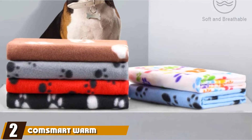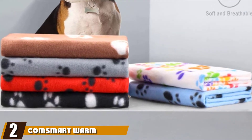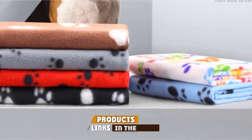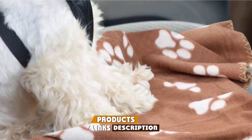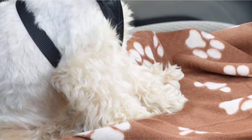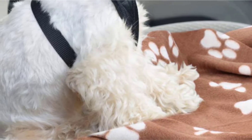Moving on to the next at number two with ComSmart Warm Pawprint Blanket, a cute pet blanket covered in paw prints. This warm blanket from ComSmart is great for chilly nights. The paw prints over the blanket really adds some charm to the overall design, and you can tell that it's made of soft fleece just by looking at it.